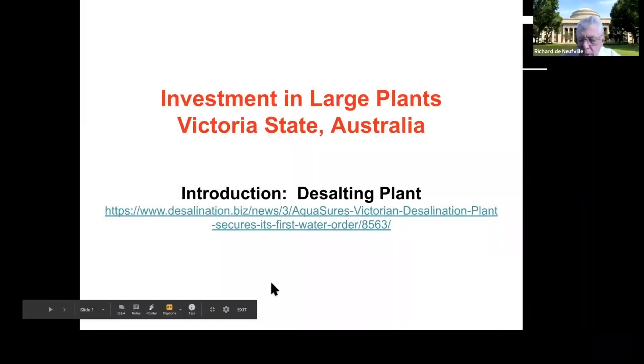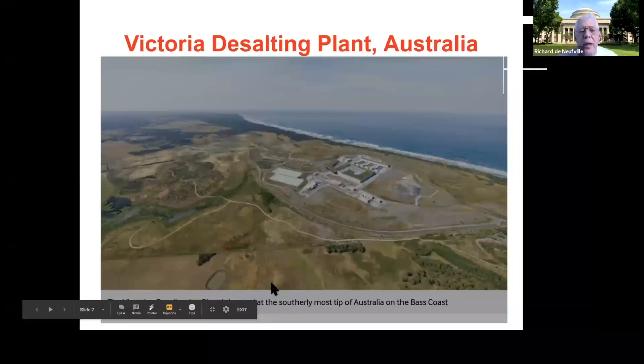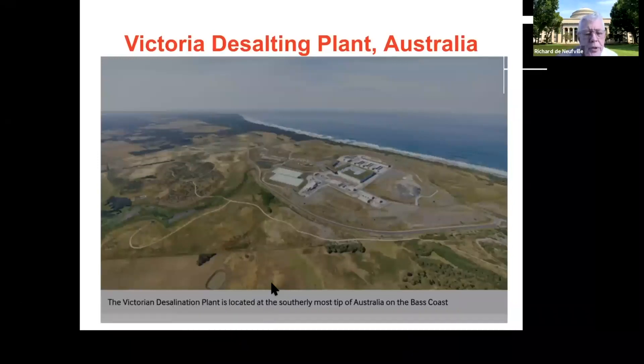This is about a particular desalination plant. I prefer to call it 'desalting' because 'salination' implies you're going to the effort of putting salt in the water, which you don't have to. It's one of the largest desalting plants in the world, built in Victoria, a southern state of Australia whose capital is Melbourne.